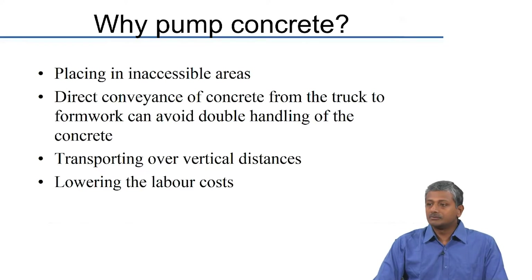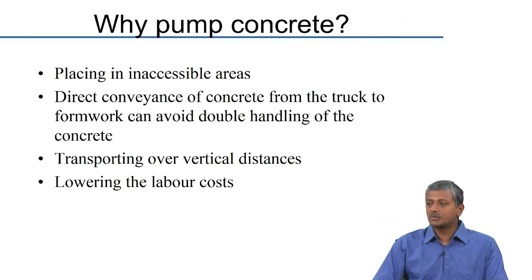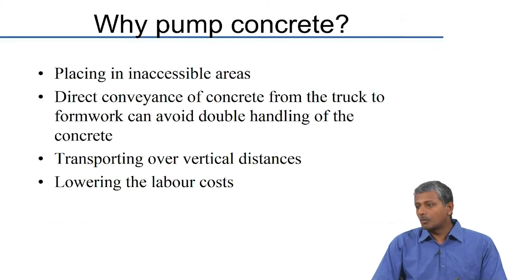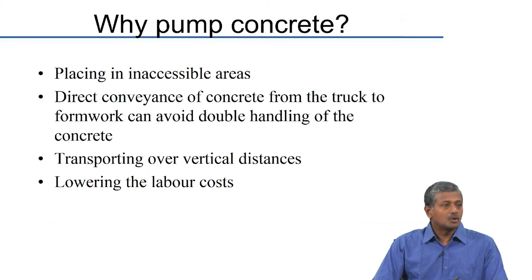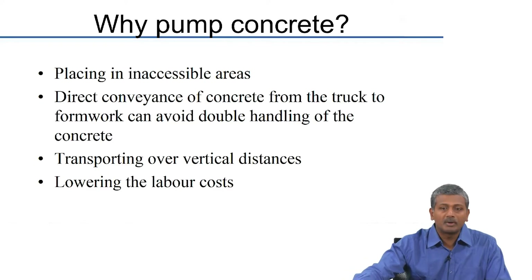We can also lower labor costs, though this may or may not be required depending on the situation. Even when you have access to a lot of labor, it may be more preferable to go for pumping from the point of view of saving time and accessing areas not easy to reach by humans. Requirements for pumping are on the rise because construction projects today are handled on very tight schedules, and relying solely on labor to fulfill concreting operations may not always be adequate.